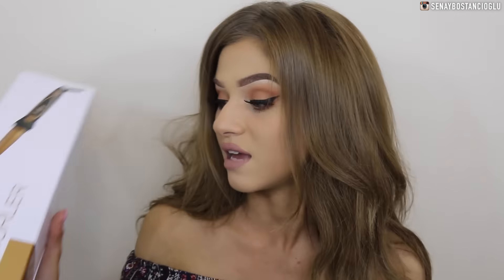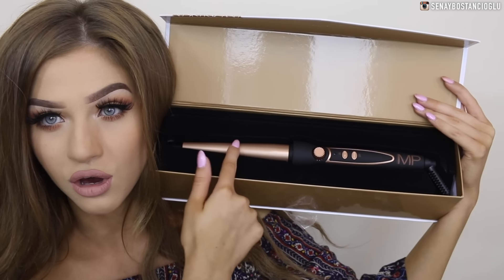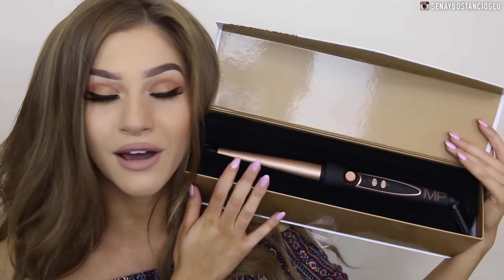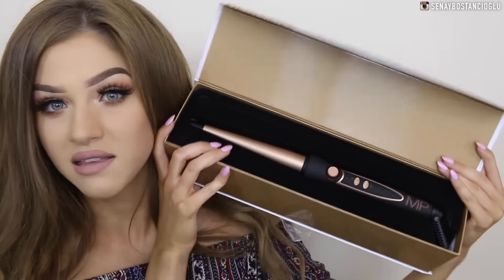Okay, so the first thing I've got here is a Models Prefer hair curler. I don't own any Models Prefer hair tools — I've got a bunch of their makeup but no hair tools. This is what the hair curler looks like; it's very nice and sleek. I like the gold with the black. I already own two to three hair curlers so I'm going to put this aside for a giveaway.